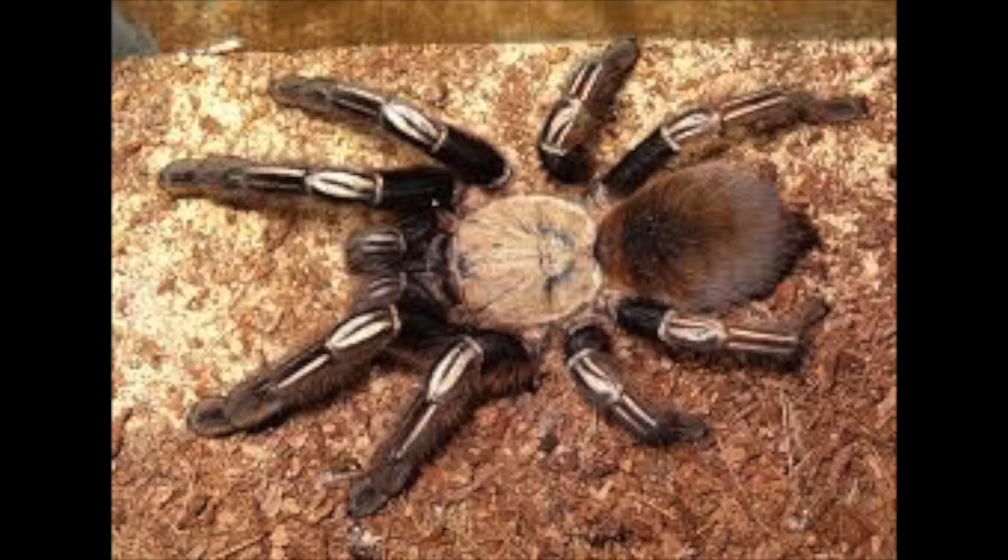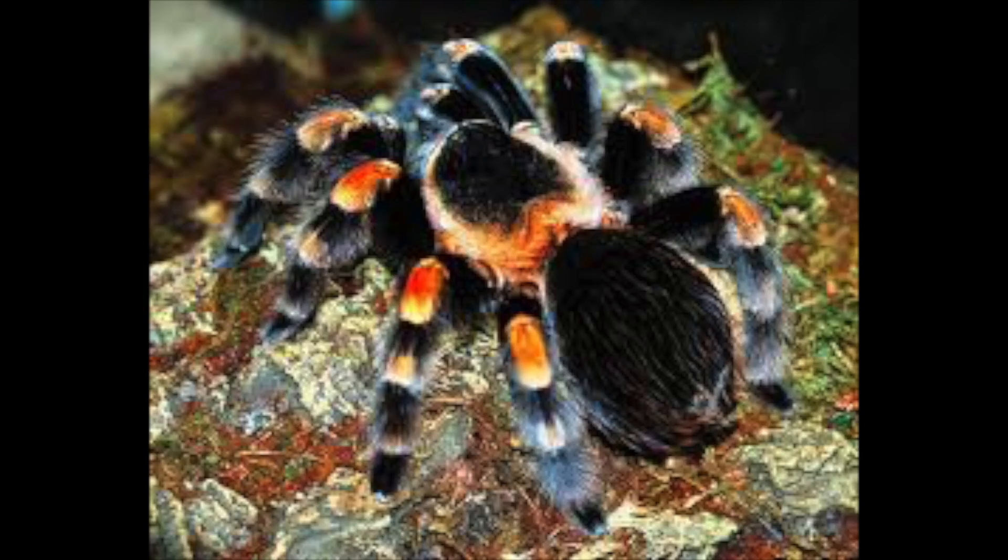There simply isn't just one tarantula, however. Arachnophobes, beware! There are over 850 species of tarantula. They're mainly found in tropical, subtropical, and desert areas of the world, and most of them are found in South America and even Texas.